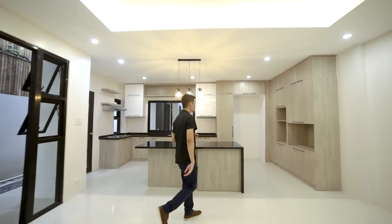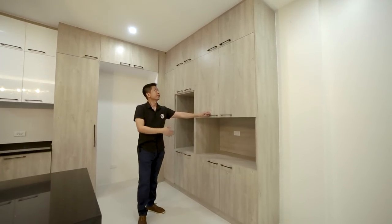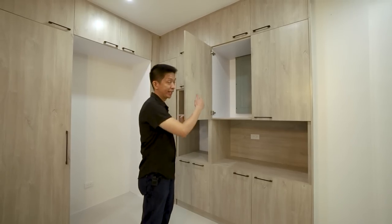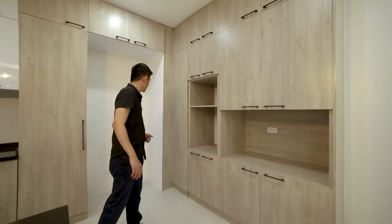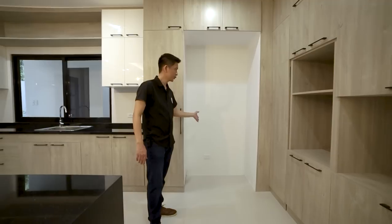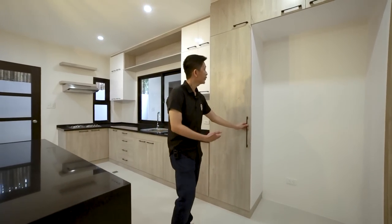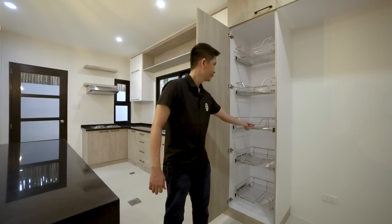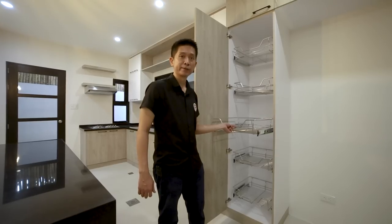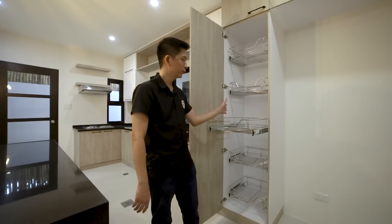Let's go to your kitchen. Starting with your kitchen cabinets — they have a laminated wood grain design, with electrical panels, more storage, and more shelves. There's also a provision for your double-door refrigerator. Here is your pantry organizer with a stainless pull-out basket tray where you can store kitchenware, food, or any stuff.